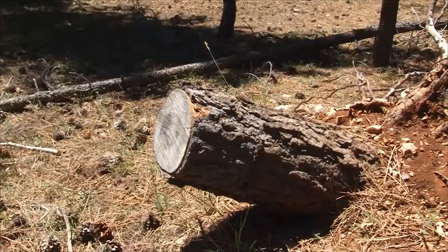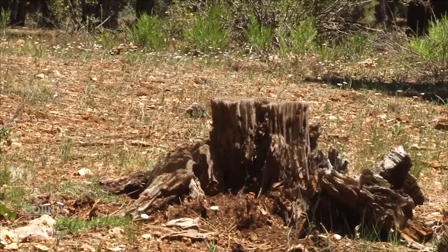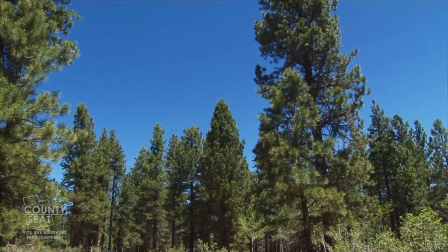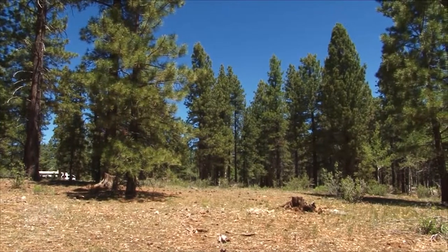This stand has probably had three total entries up until the current time, including a thinning operation where they've thinned it out to the point where we're trying to obtain somewhere in the neighborhood of 60 trees per acre. You do not see a fuel ladder situation here where lots of little trees stair-step themselves up to about 20 feet tall. So if you have a ground fire in this particular stand, it's not likely that it'll take the whole thing out, and you're able to get on top of it before the fire takes it all completely out. I'll give this particular stand an A — I think it's in good shape.